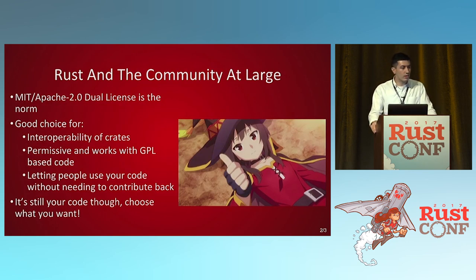A lot of the Rust community and the community at large uses an MIT/Apache 2.0 dual license, sometimes just MIT, sometimes Apache 2.0. That's the most common one. If you do it that way, it makes it really easy to say all these crates can work together. It's permissive, it still works with GPL-based code, and it allows people to contribute without worrying about whether they need to contribute back if they modify it. But it's your code — choose what you want. Maybe you really care about free software and want the GPL. This is just a good default if you're deciding.